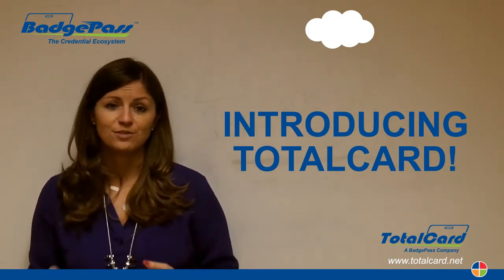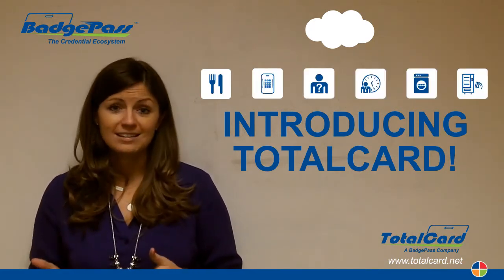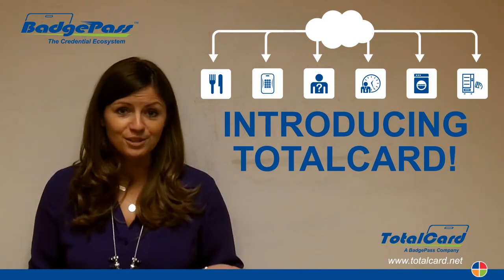Applications within TotalCard range from dining and meal plan, to access control, to visitor check-in and time and attendance, laundry, vending, and more. There's about a dozen applications within the TotalCard product, all of which you can now share with your customer base.